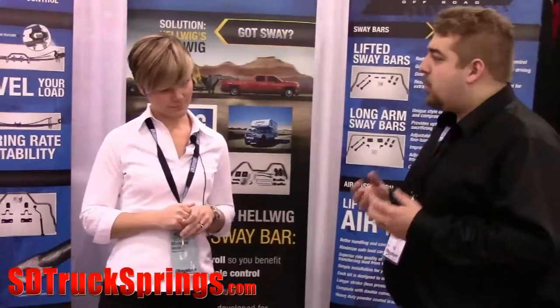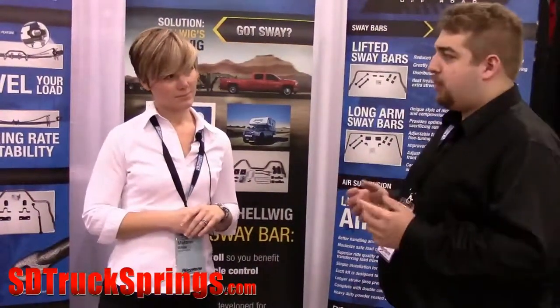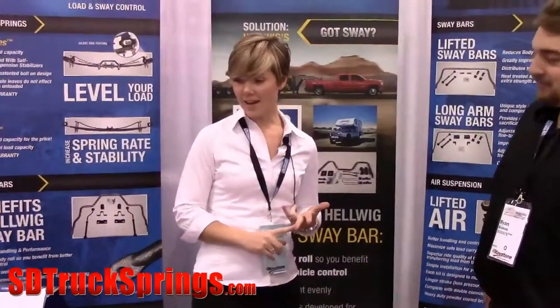Out of all the products you sell, who do you feel would benefit the most from all the customers that you deal with? Anyone, really — a truck camper guy is really key because anytime you get a high center of gravity, a lift kit would be key as well. And anyone that's really towing and hauling, it's key. But if you just like to take corners fast and enjoy that, that's a good one too.